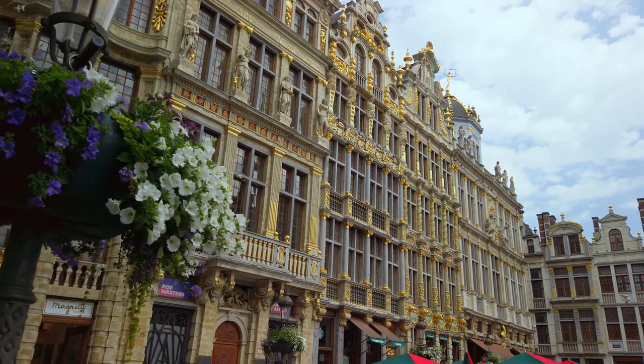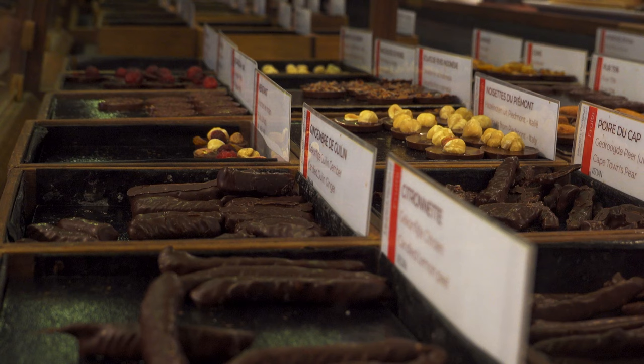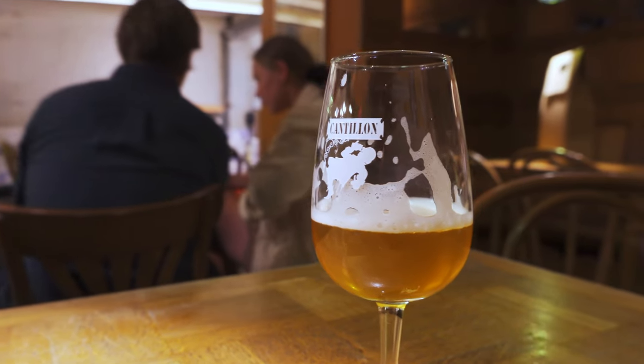Welcome back to Tales from Our Pocket. We are in Brussels today and I am so excited to be here. Some fantastic foods come from Brussels. I love chocolate. I'm excited to eat all the chocolate, but Belgium is known for more than just chocolate. They're also known for their fries, their mussels, their waffles, and their beer.